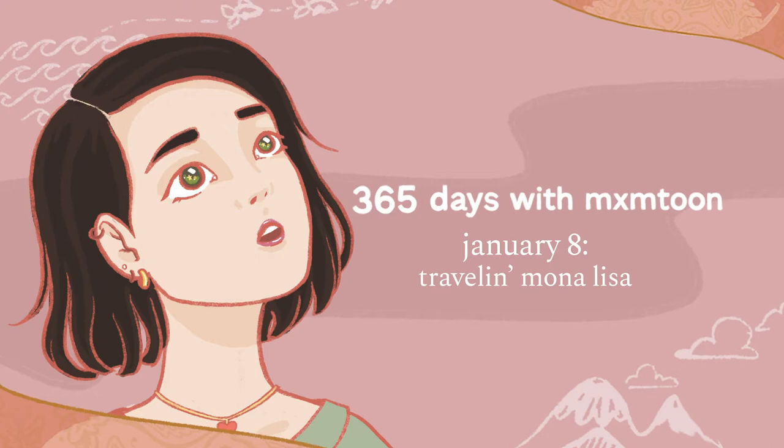So let's take a look at today's stories. It's 365 with mxmtoon — new facts every day, so don't leave too soon. Today in 1963, the Mona Lisa visited America for the very first time, or at least she was unveiled on loan for the first time.